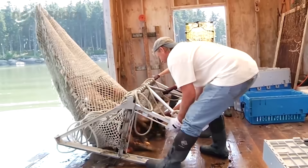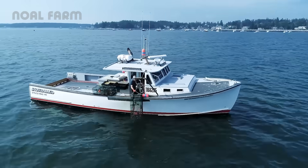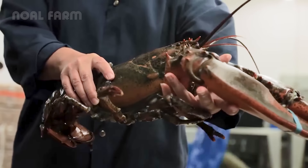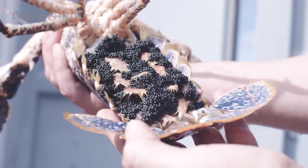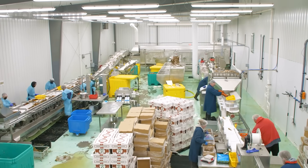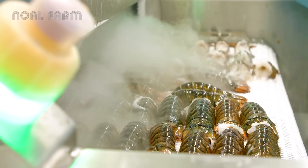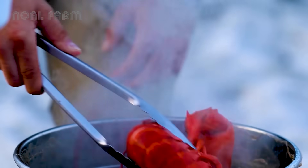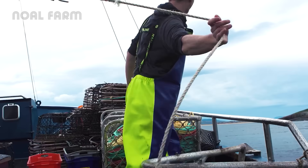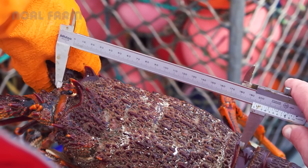Maine lobster isn't just delicious, it's legendary. Caught wild by over 4,000 licensed lobstermen along Maine's rugged coastline, these lobsters grow slowly in the cold Atlantic, which gives their meat that famously sweet and tender flavor. Maine lobster fishing isn't just work — it's a tradition passed down through local families along the coast of New England.